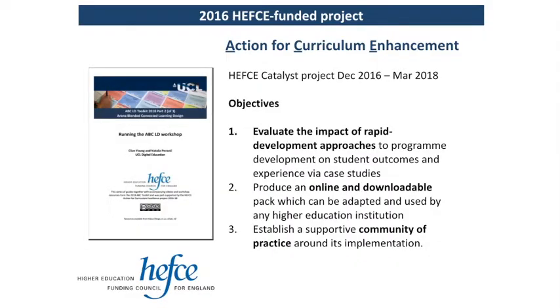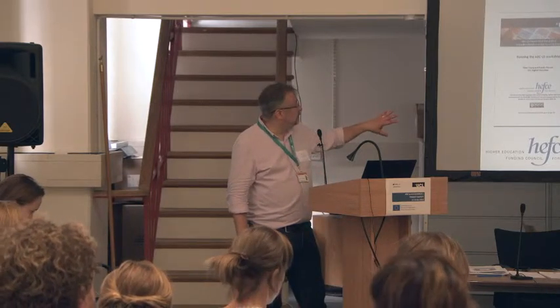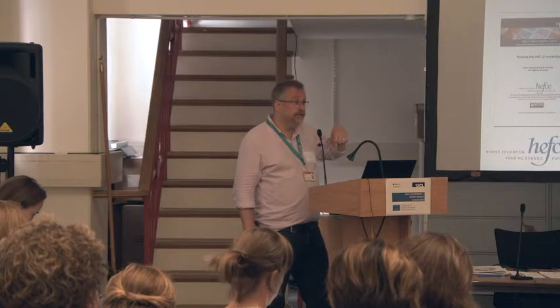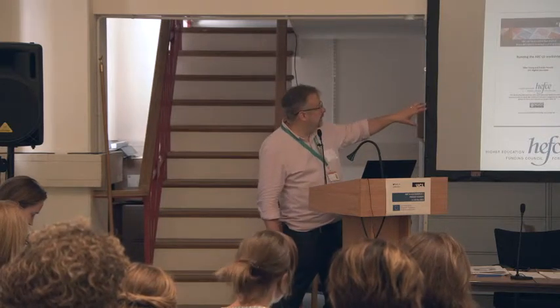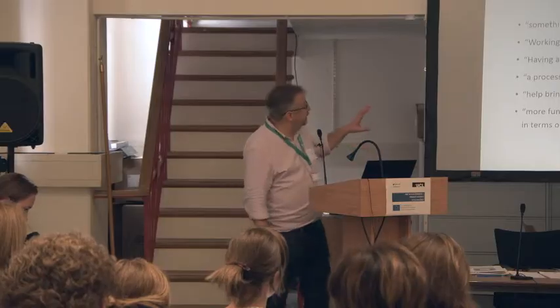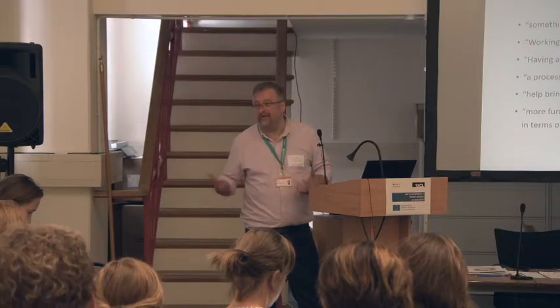We've run this as an unfunded project inside UCL as part of our main business. We got some funding in 2016 to evaluate it and develop some toolkits — that was called the ACE project, which gave us the idea for this project. It was a mini version of ABC to VLE: we did an online pack, did some evaluation, and what was interesting was that people really liked it. It's very engaging for academics — they like doing it, we enjoy doing it, we enjoy that interaction talking about pedagogical and technical stuff.